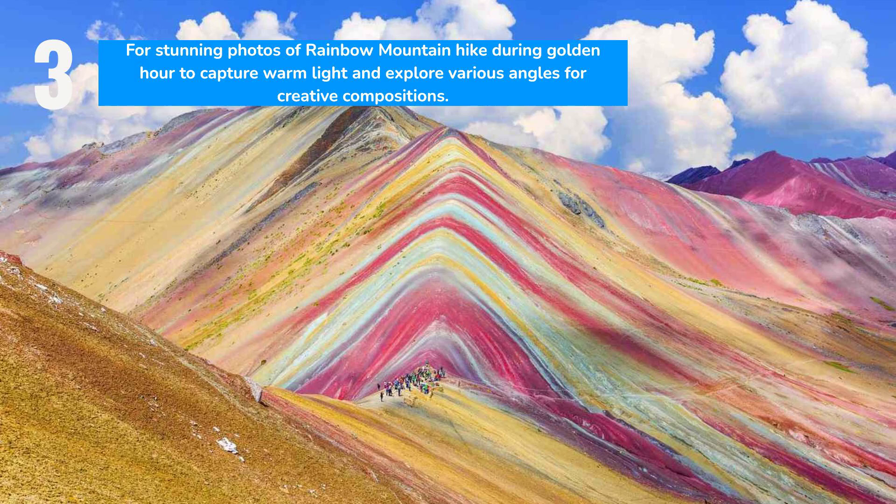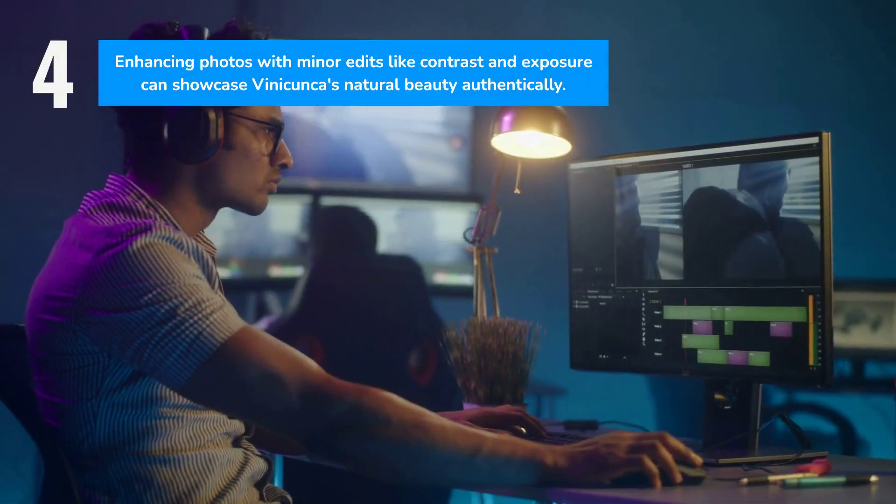Capturing the best photos of Rainbow Mountain requires timing and creativity. Aim to hike during golden hour for warm, flattering light. Experiment with angles and compositions, perhaps focusing on close-ups or incorporating the mountain with the sky for a unique perspective.